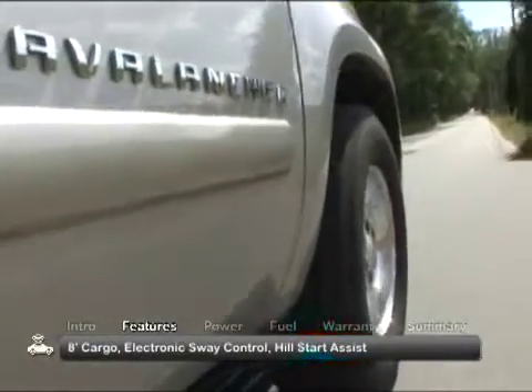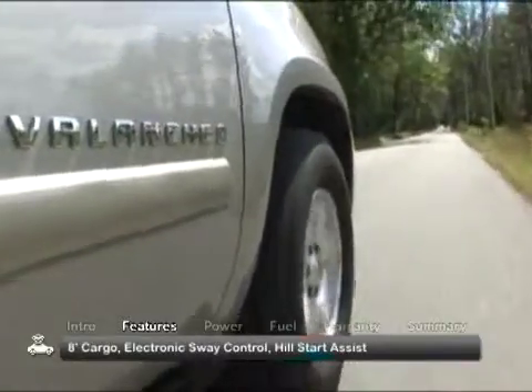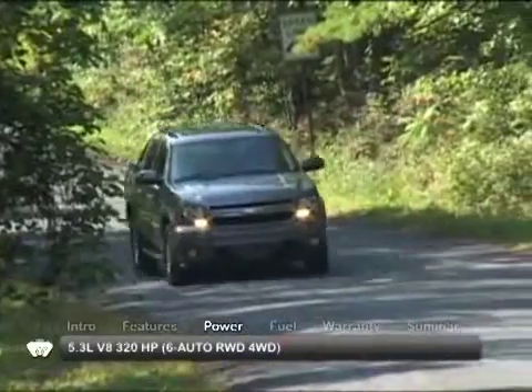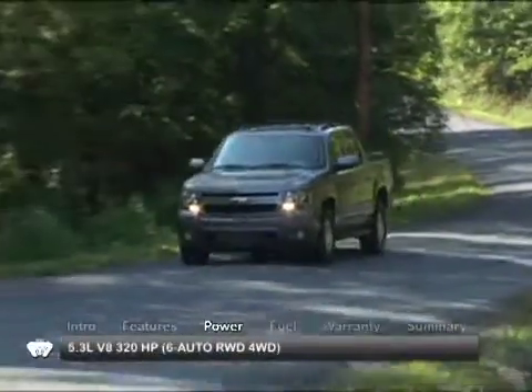New this year is electronic trailer sway control and hill start assist, standard on all trims. Power for the Avalanche comes from a 5.3-liter V8, sending 320 horsepower through a six-speed automatic transmission to the rear wheels or available four-wheel drive.